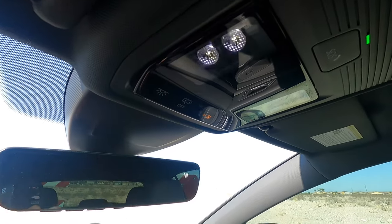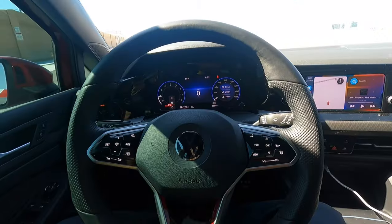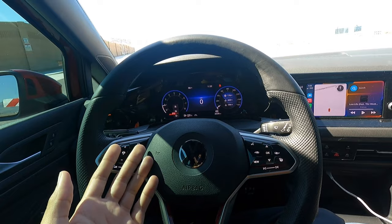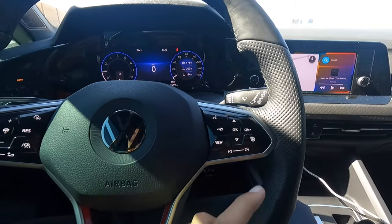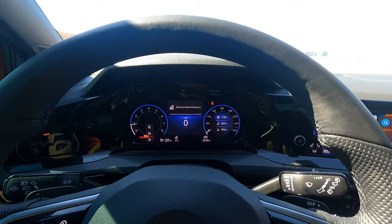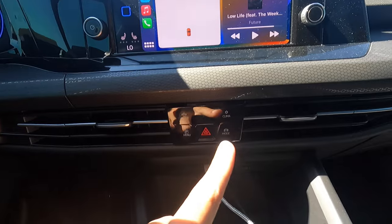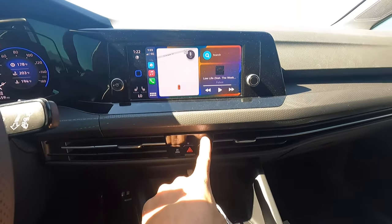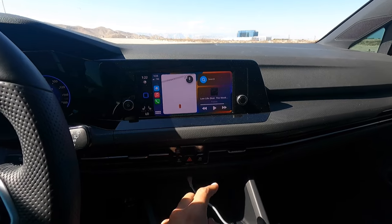Next up, I want to talk about the touch-sensitive buttons on the steering wheel. They don't work by just tapping — you actually have to push in. So you don't have to worry about pressing buttons while driving. For example, to turn on the heated steering wheel, you don't just tap it; you have to actually press it and then it turns on. I like that they did it that way, because the center console buttons are just touch buttons that you can press by accident.